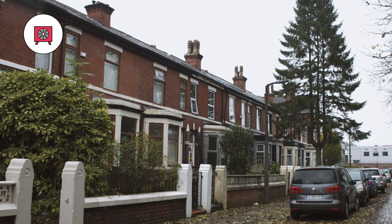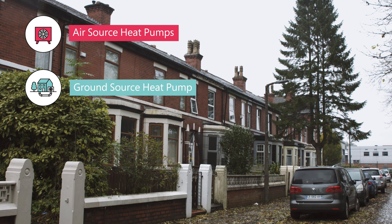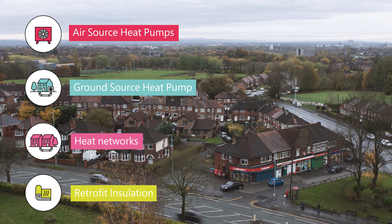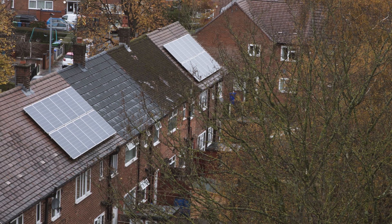Some areas we might be concentrating on heat pump installations, some we might be looking at heat networks, and others we might be retrofitting insulation. It's where those priorities lie, and that's one of the big things it will give to us — to really understand how we make the low carbon transition happen in reality on a street-by-street level.